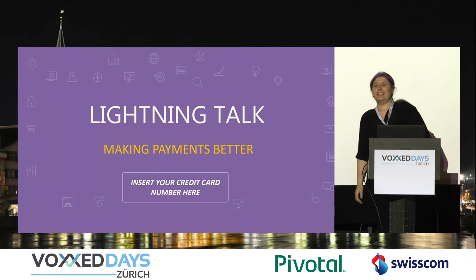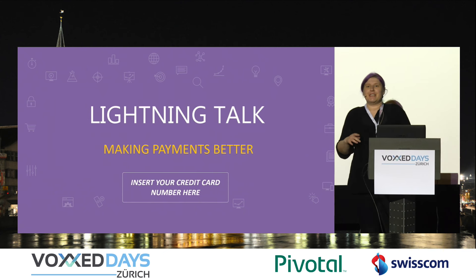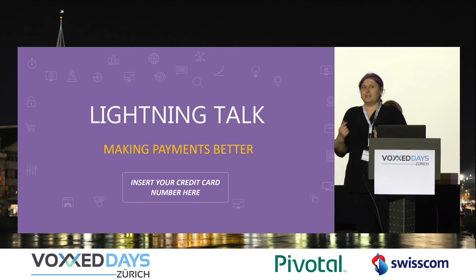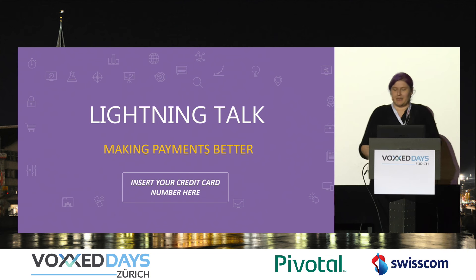This is going to be an ultra-lightning talk — instead of 20 minutes, it's going to be 10 minutes. The reason I'm here today is to talk about making payments better. The reason I came here is because they usually make me very angry as a user, so I'm hoping we can do something about this.